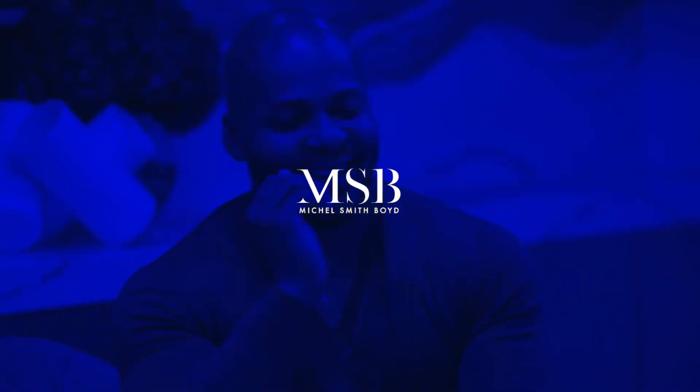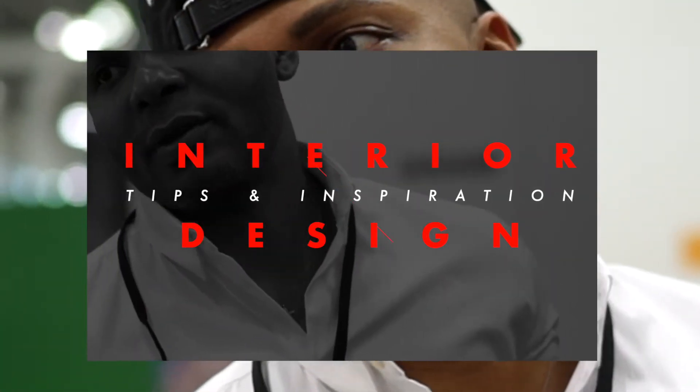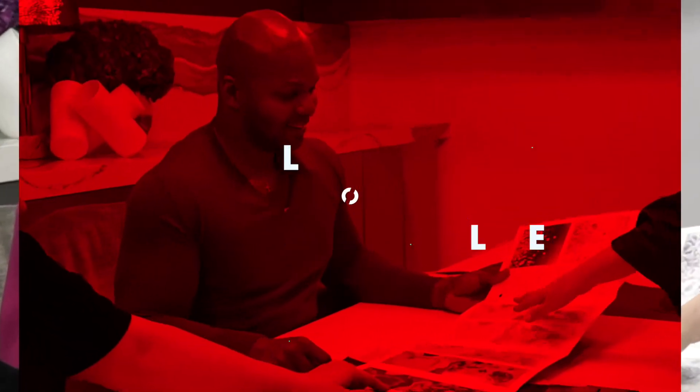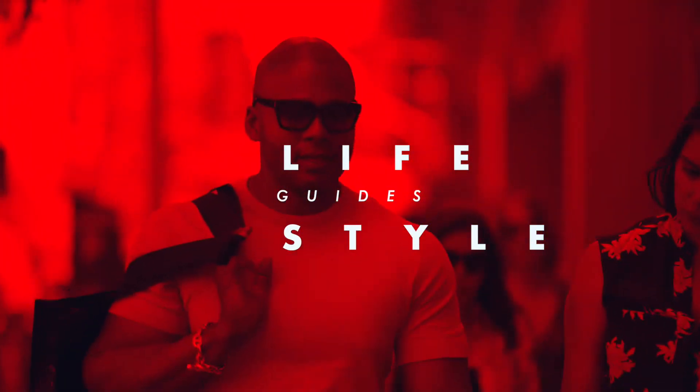Let's do it together. I'm Michelle Smith-Boyd. I'm an interior designer, a product designer, and a TV host, and I'm obsessed with all things interior design. The one question I hear the most is: what is luxury exactly? Let's figure it out together. I'm going to show you how to luxury.